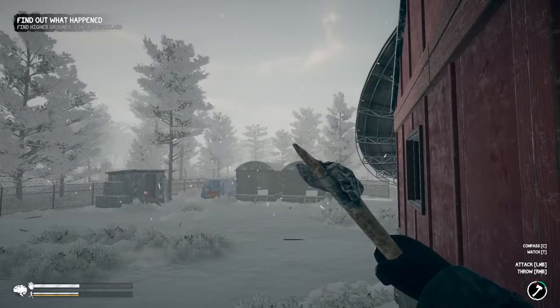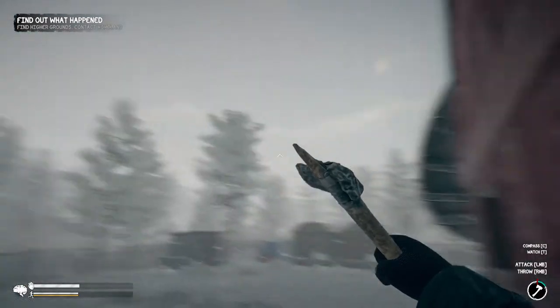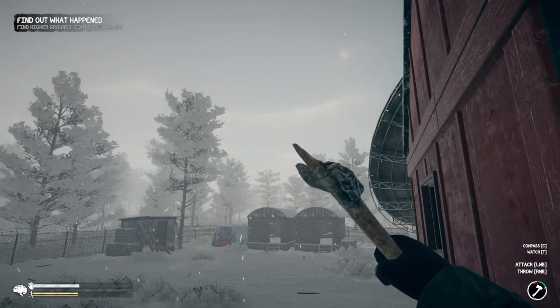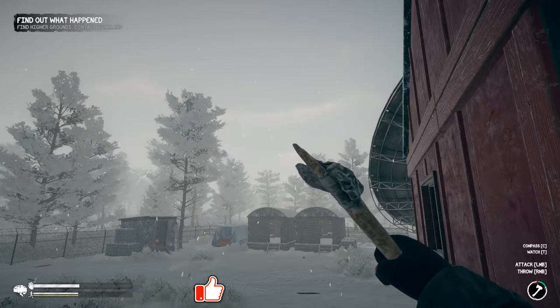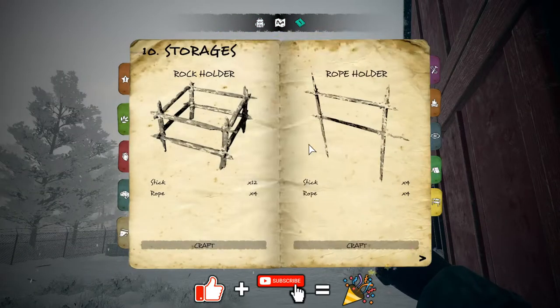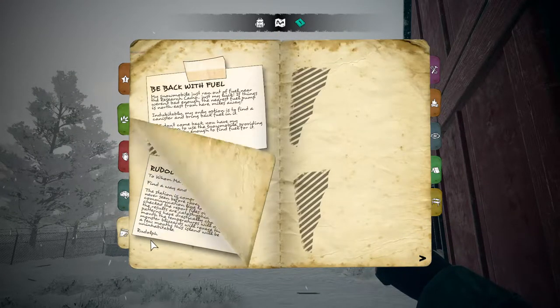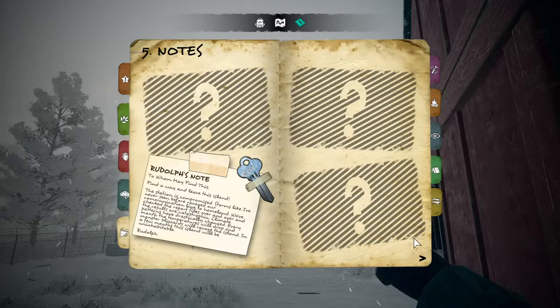Hey everybody, it's BC here and welcome to another episode of Northern Lights. As you can see, the snow has eased off a little bit. I did actually do a little bit of investigating after the last episode and apparently we did actually get some notes — I missed them because it wasn't giving me a notification.